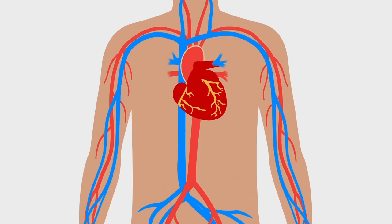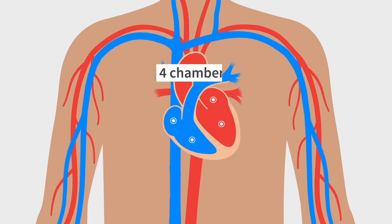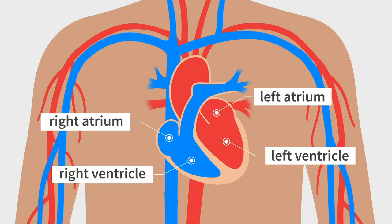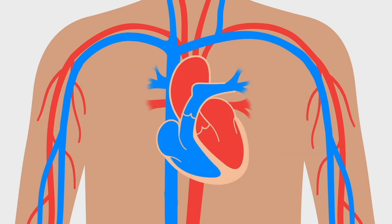Get ready to explore the incredible world of the heart. The heart consists of four chambers — let's take a closer look. Here's the right atrium, left atrium, right ventricle, and left ventricle.